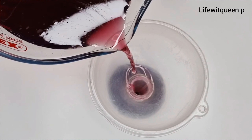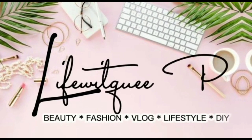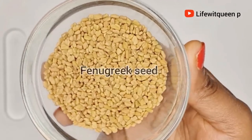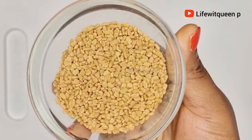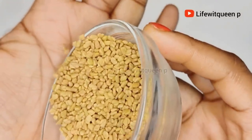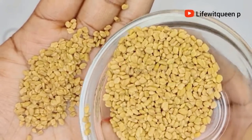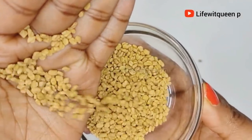The first ingredient for today's recipe is fenugreek seed. Fenugreek seed is a very popular seed that I use in my DIY treatments. It helps to stimulate blood flow on the scalp and nourish the hair follicles, which promotes faster and healthy hair growth. Fenugreek is also amazing for dandruff or any form of scalp condition that you may be suffering from.